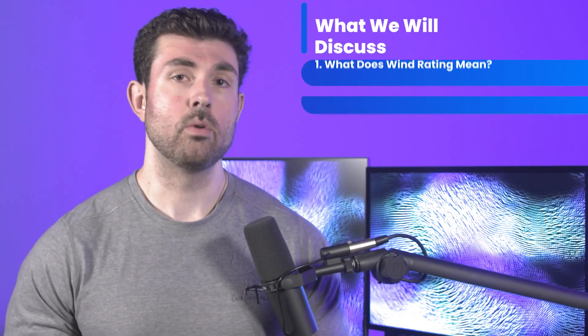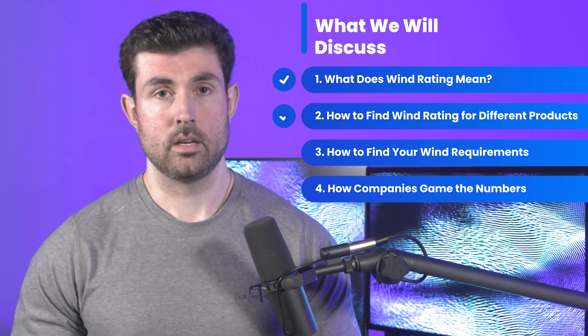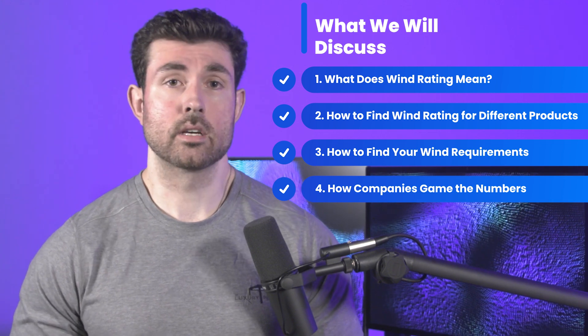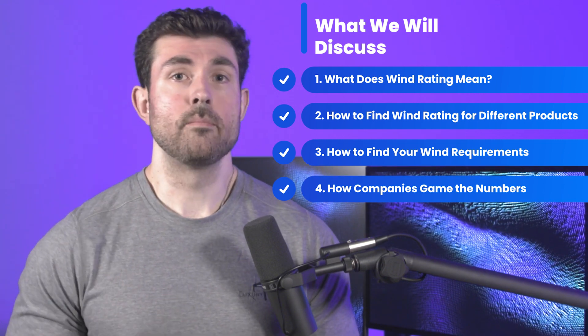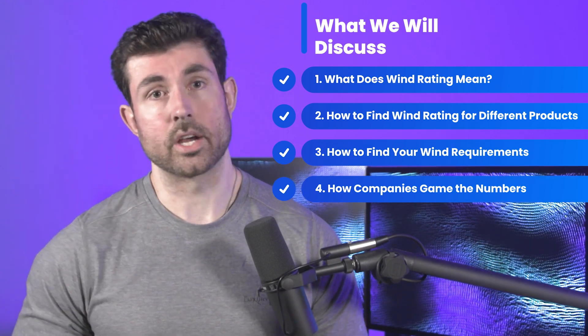Unfortunately, this confusion is capitalized on by less than scrupulous companies. In this video, we will go over: one, what pergola wind ratings mean; two, how to find the wind rating for various pergola products; three, how to see what kind of wind load requirements are needed for your location; and four, how some companies game their wind ratings to look way better than they actually are.